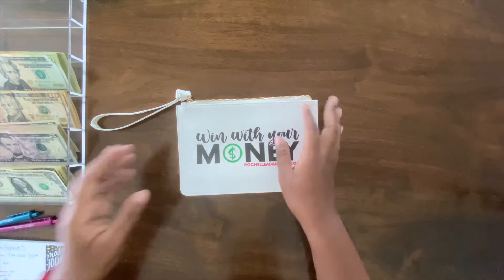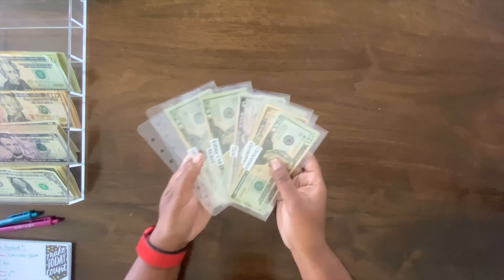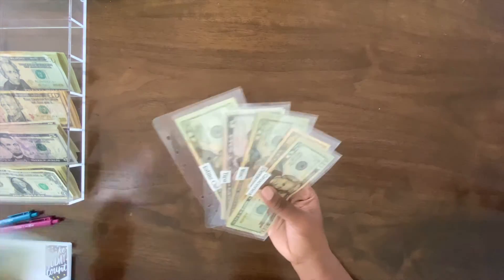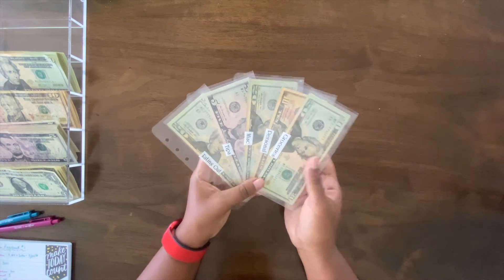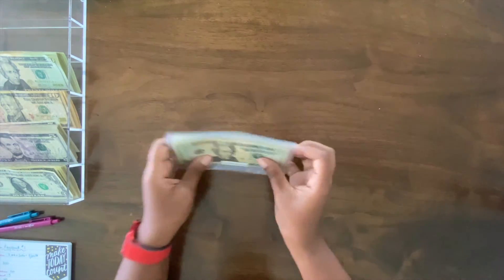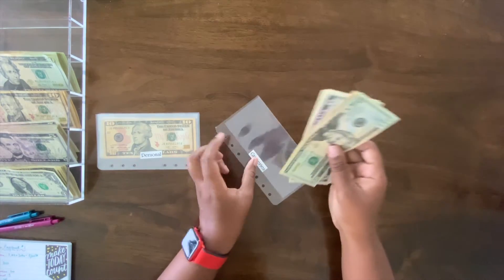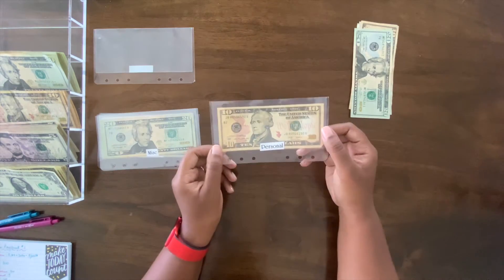Most of this is going back to the bank because I need 50s and hundreds — these things are getting up there. Let's do a cash unstuffing. I have my wallet cash envelopes. First up is groceries: groceries has 20, 30, 35, 36, 37 dollars left.